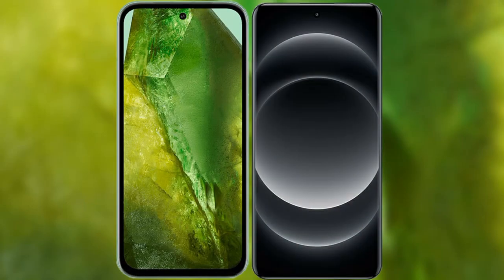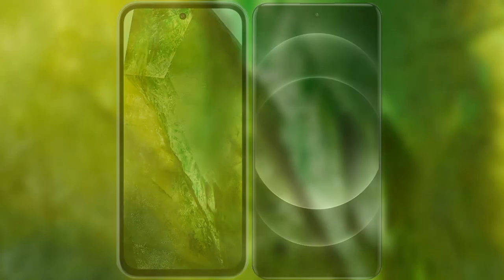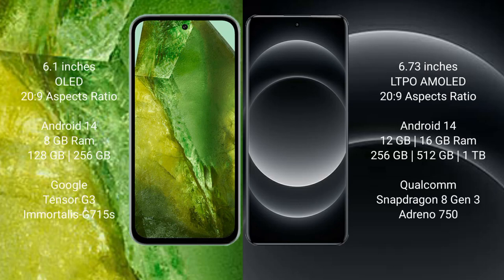I will compare the new Google Pixel 8a with Xiaomi 14 Ultra. Google Pixel 8a comes with a 6.1-inch OLED display. Xiaomi 14 Ultra has a 6.73-inch LTPO AMOLED display.